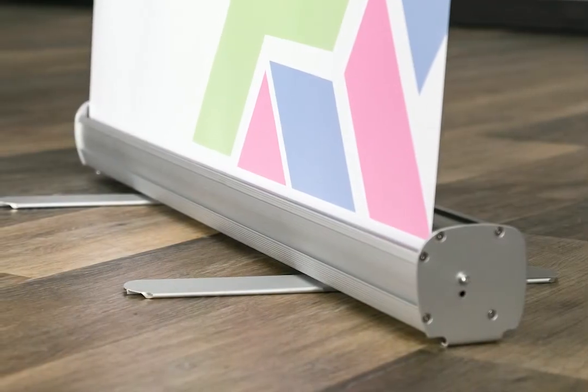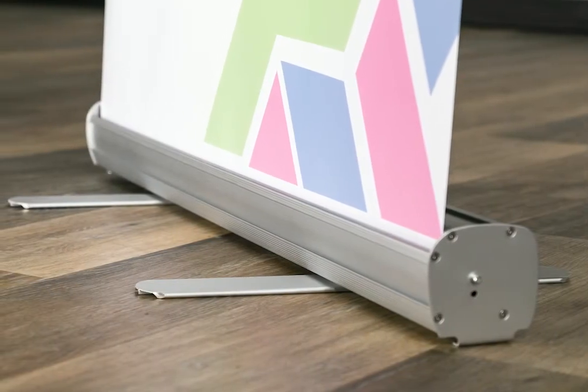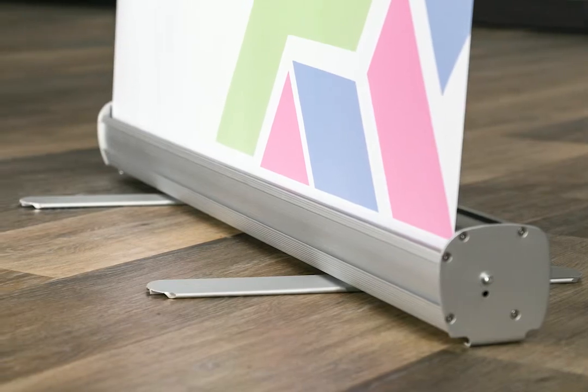This affordable banner stand features a narrow aluminum base with two stabilizing feet and your pre-installed banner.